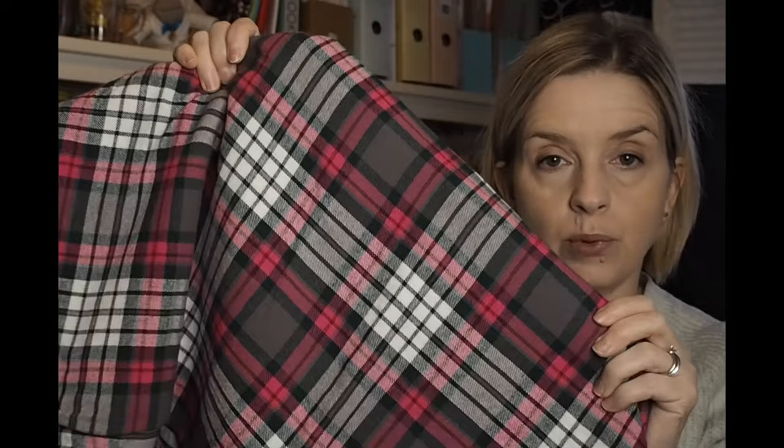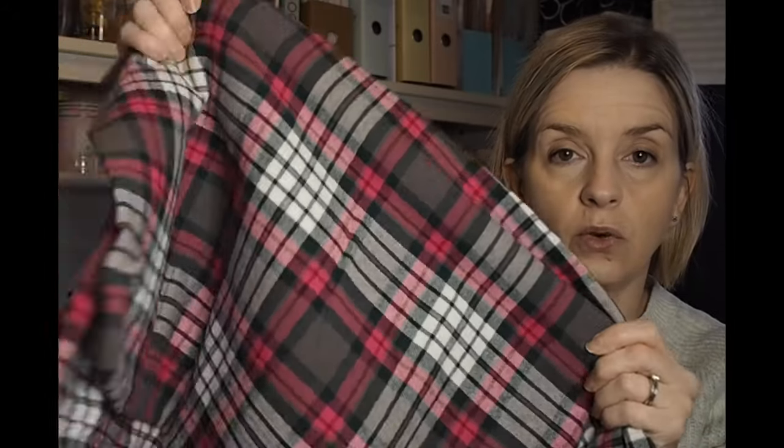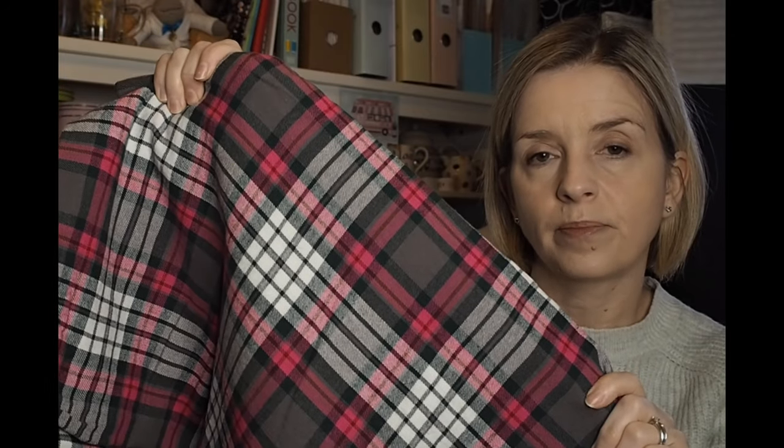The next piece of fabric I got was part of an advent I did — the 12 Days of Advent with So Much More — which was lovely. There were sewing notions, threads, and things like that, but on Day 12 I got an actual piece of fabric. It's one and a half meters of this beautiful brushed charcoal, pink, and white cotton — a brush cotton. Absolutely lovely.